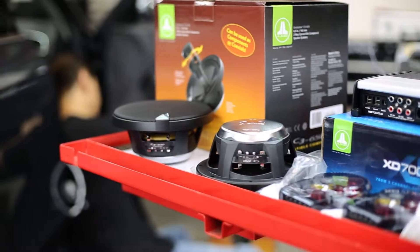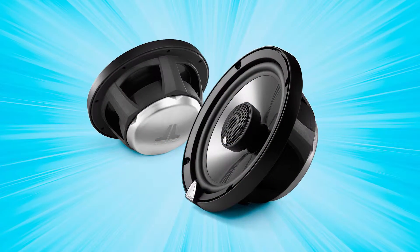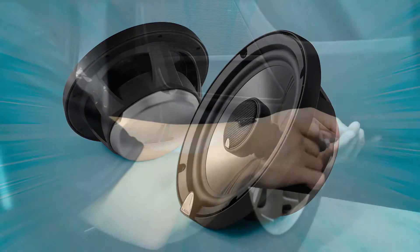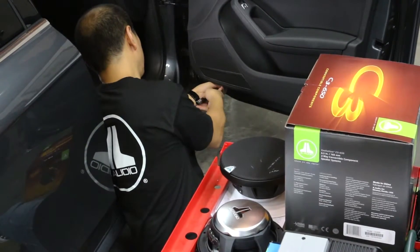To handle the all-important mid and high frequencies, the Dynamic All-Rounder steps up with the brilliant C3650 convertible components, which can be installed as coaxials or as true separate component speakers. The woofers feature an advanced, high-excursion design resulting in powerfully rich mid-bass and vocals.